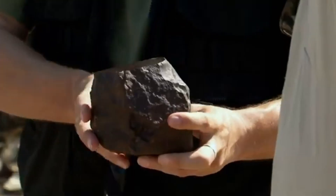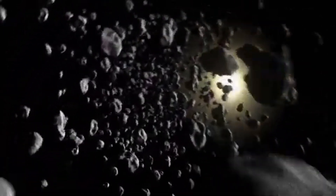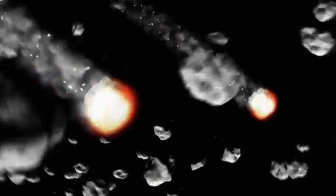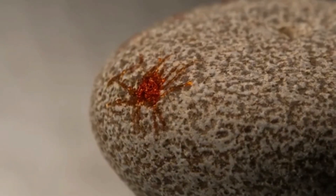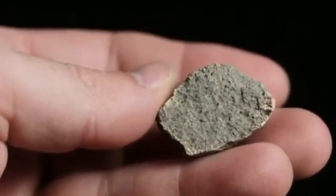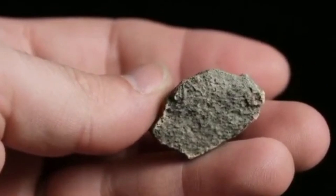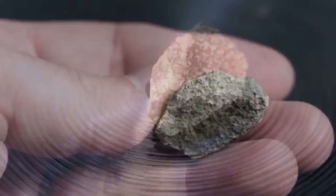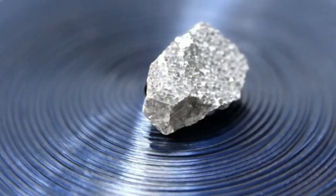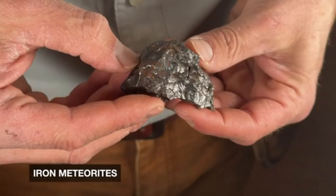They fall every day — thousands of them. Most are tiny dust. But a few, maybe a hundred each year, are large enough to reach the ground, waiting for someone to find them. What makes them so special? Not just the origin — the metals, the minerals, the alien isotopes, some not found anywhere on Earth. And for collectors, scientists, and museums, they're worth more than gold.